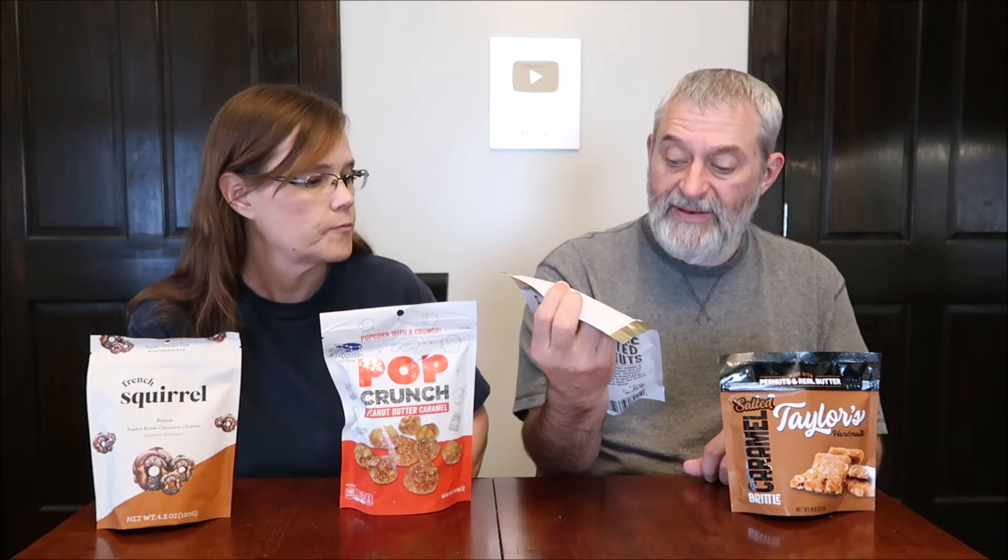Today Kevin and I are going to be trying four items. What they all have in common is they all have peanuts — some sort of peanut butter or peanuts. Four totally different brands though. This is the French Squirrel peanut butter chocolate clusters, and then we have Pop Crunch Peanut Butter Caramel, Peanut Bliss Toffee Covered Peanuts, and Taylor's Salted Caramel Brittle.